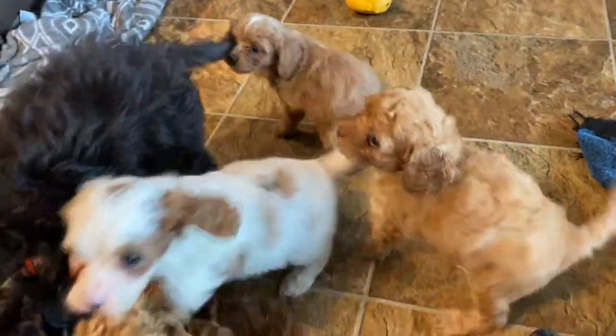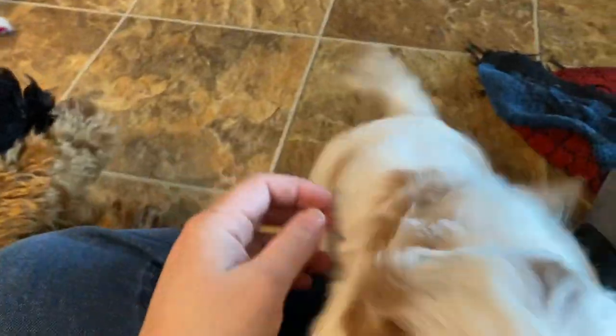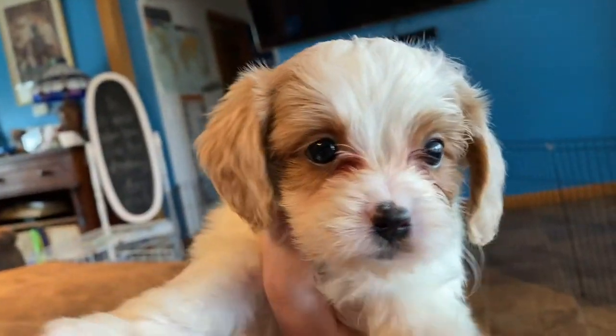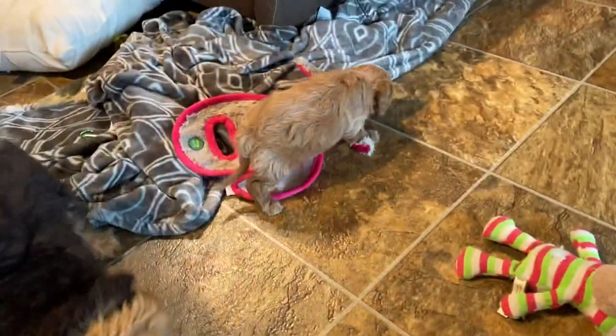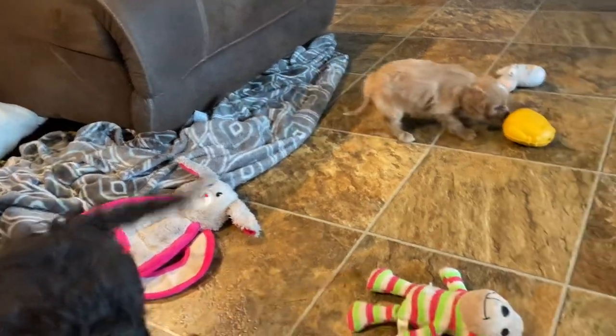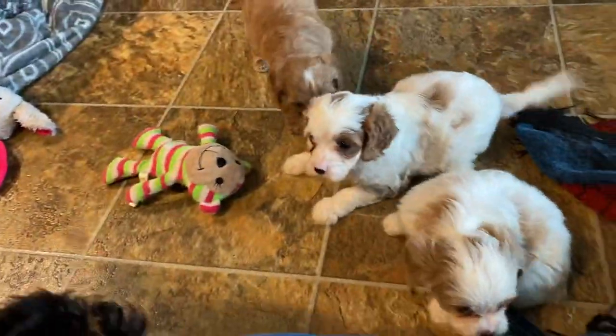And then I have three of Holly's F1 puppies in here. This is Miss Gia — go on down, girlfriend. There's Miss Gia. And then we have Glenn, little face, his little markings. And then we have Gaston over there walking away. That's everybody — one, two, three, four.